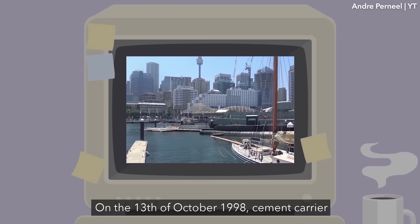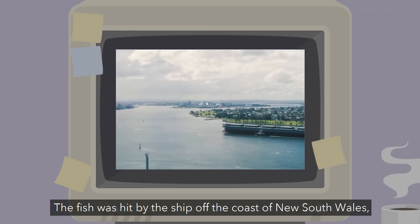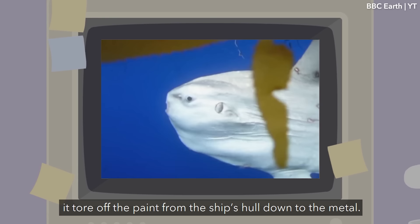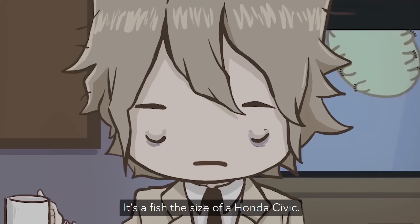On the 13th of October 1998, cement carrier MV Goliath pulled into port in Sydney, Australia with a large fish impaled on its bow. The fish was hit by the ship off the coast of New South Wales and forced it to slow from 14 knots to 11 knots. What's more is that the skin of this fish was so rough that it tore off the paint from the ship's hull down to the metal. Staff from the Australian Museum removed the fish, which ended up weighing just under one and a half tons and stood 2.5 by 3 meters.